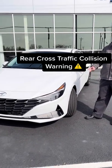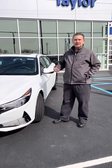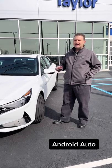Forward collision, rear cross traffic alert, blind spot detection, smart cruise, leather, heated seats, Apple CarPlay, Android Auto — just absolutely loaded.